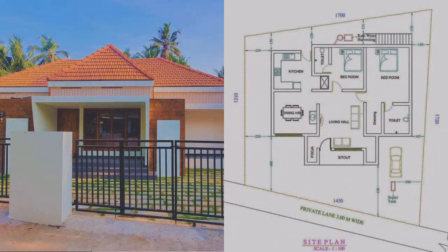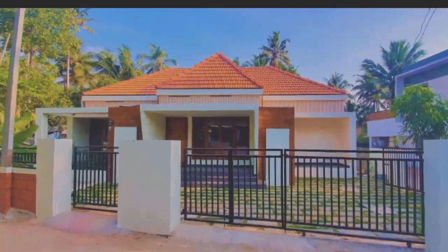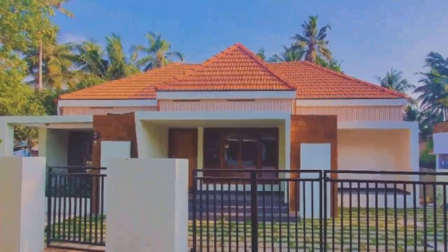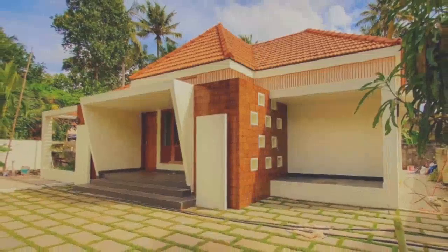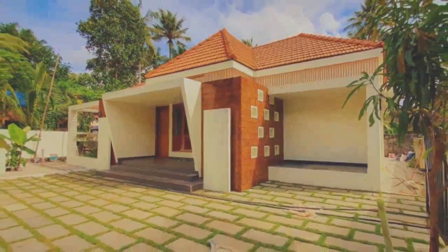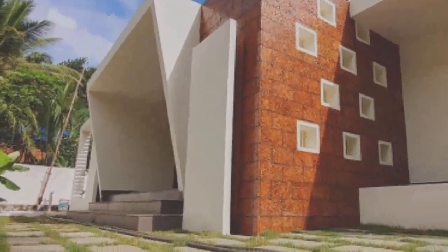Built on a 1200 square feet area, the splendid house features a quaint sit-out, living area, dining space, kitchen with a work area, and 2 bath-attached bedrooms. The structure is built leaving enough space for a front yard and a parking space. Natural stones and grass are paved on the yard in alternate layers.